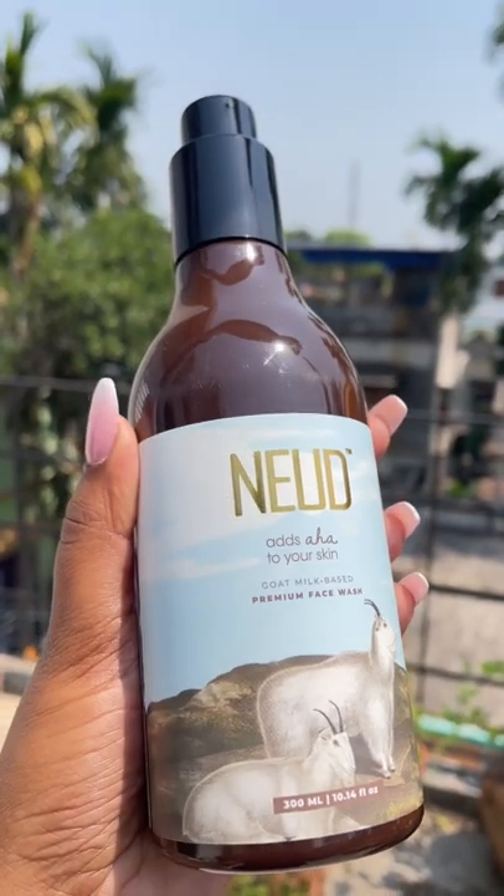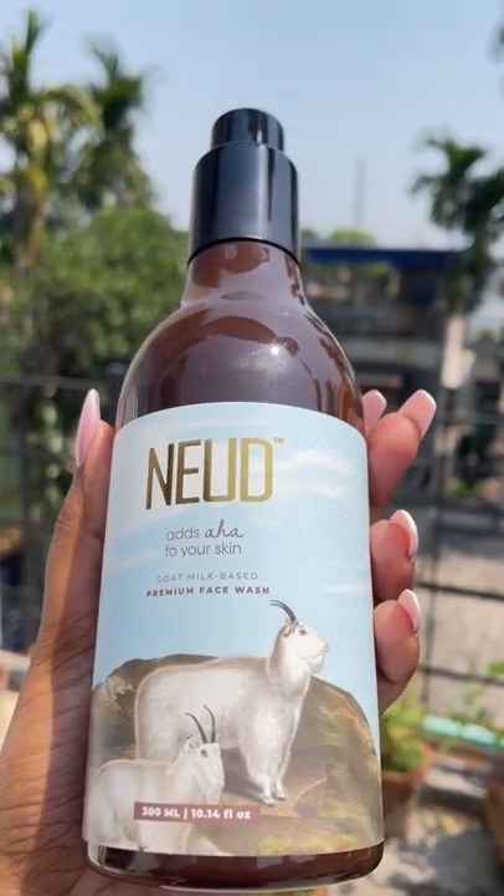Want to get rid of dullness, acne, and signs of aging from your skin? Here is the solution — try this goat milk face wash from Nude, which is suitable for all skin types.